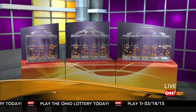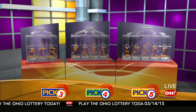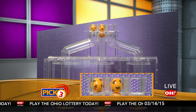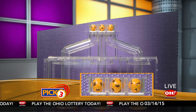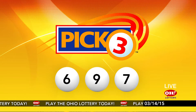We're here to pick the midday winning numbers for Saturday, March 14th. Here are today's winning Pick 3 numbers: first up is a six, next a nine, and finally a seven. So today's midday Pick 3 numbers are six, nine, seven.